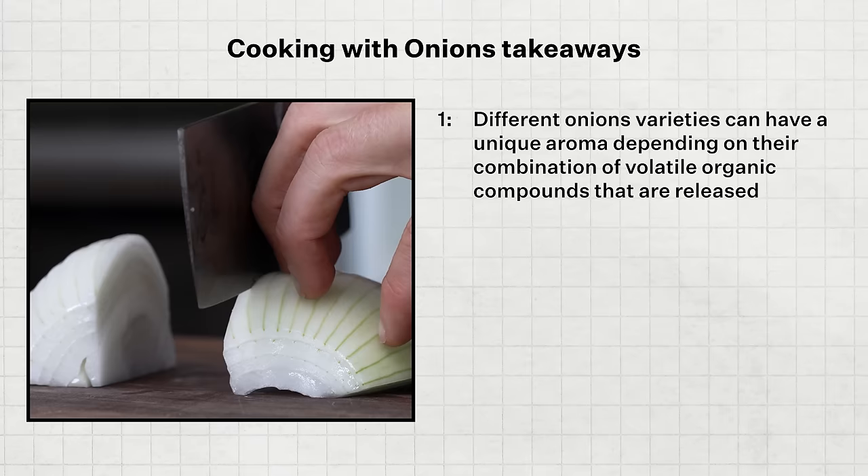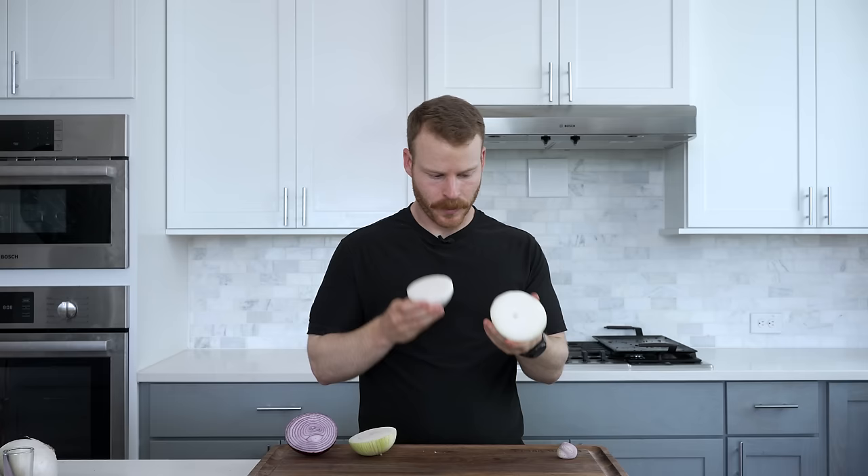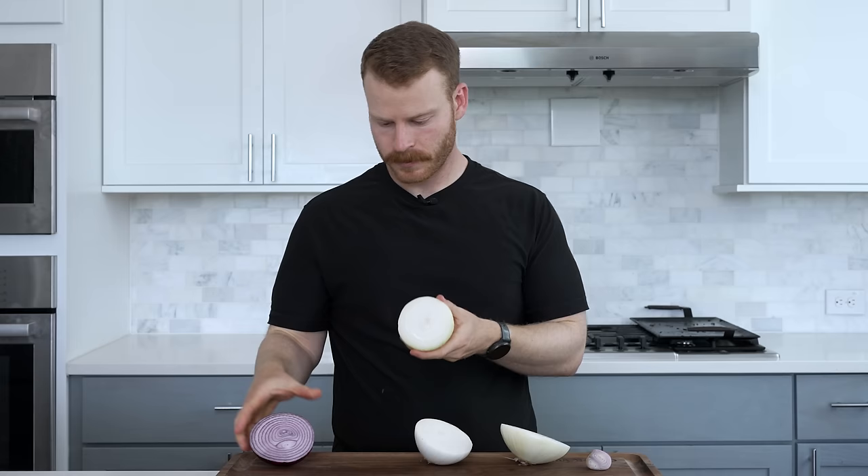As a home cook, you don't need to remember those specific terms, but here are the three takeaways. Takeaway number one: different onion varieties can have a unique aroma depending on their combination of volatile organic compounds that are released. In this first raw test, I was surprised to find that the white, yellow, and sweet onions smelled quite similar to me. It was the red onion that definitely had the strongest oniony aroma, and the shallot had a very unique top-note aroma that wasn't present in the other four.